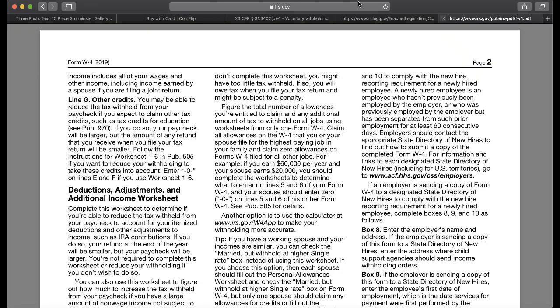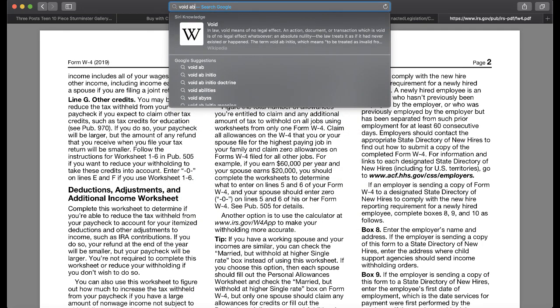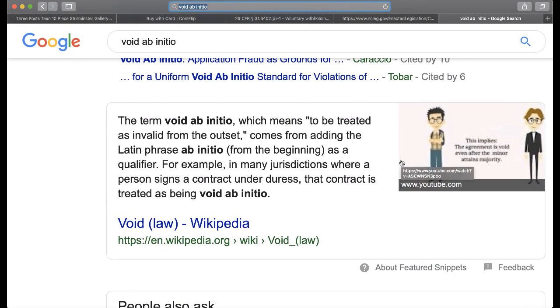So what does that mean? Any contract you enter into without all of the information being revealed to you, whether it was voluntary or involuntary, that's void ab initio. The term void ab initio, which means to be treated as invalid from the outset, comes from the Latin phrase ab initio — from the beginning. In many jurisdictions where a person signs a contract under duress, that contract is treated as being void ab initio. When they tell you to fill out the W-4 form, it's done under duress — because they tell you you can't even get the job without filling that out, but you need your job to pay your bills.